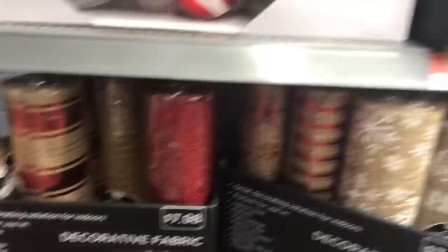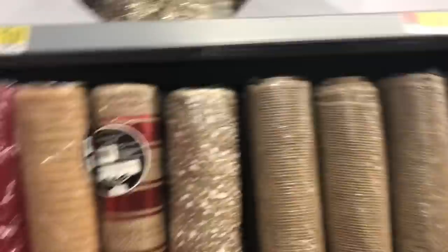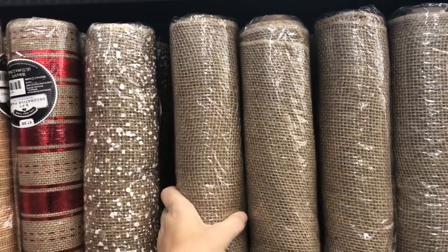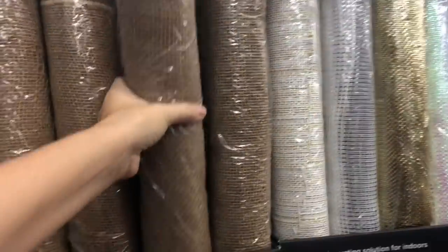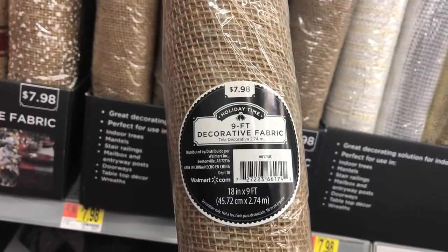That's expensive — eight dollars. Wait, I just found more. Why is this the same price when it's more? I'm so confused.